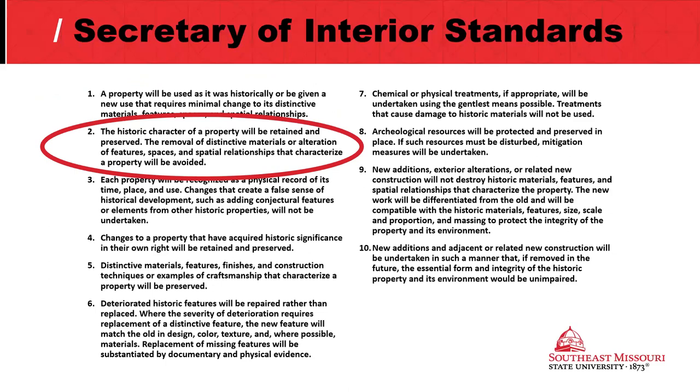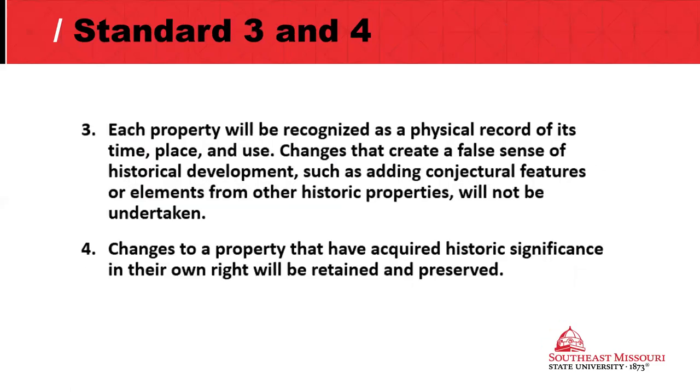The historical character being retained and preserved — from Joy's presentation and Phil's comments, I have a high degree of confidence that this plan takes into account the historic character and is aimed to preserve as much of the distinctive materials as possible while still putting it into modern use. Standards three and four: each property should be recognized as a physical record of its time, place, and use. We don't want to create a false sense of historical development. Some changes acquire historical significance in their own right, and we're not going back to the original — but some historical changes are historic in and of themselves.